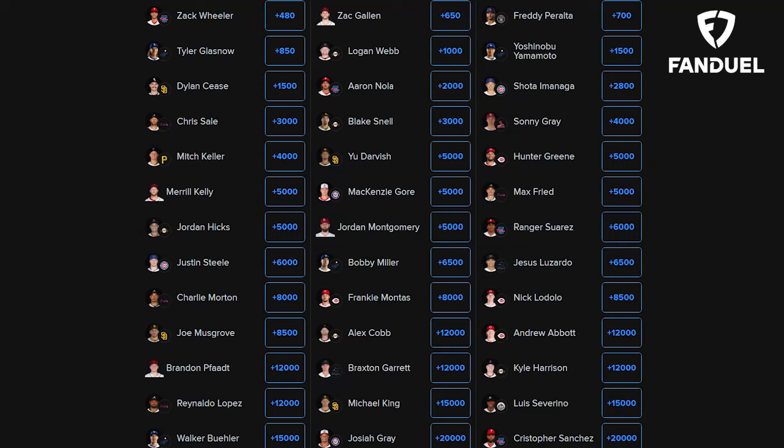There's a couple of contenders, though. He is currently sitting at plus 480 to win the National League Cy Young, in first place, beating out Zach Gallen, who's at 650 right now. We're going to get to Zach Gallen in a bit. I would put Zach Gallen way up there with Wheeler, but Wheeler's stuff is incredible. He deserves that top spot.